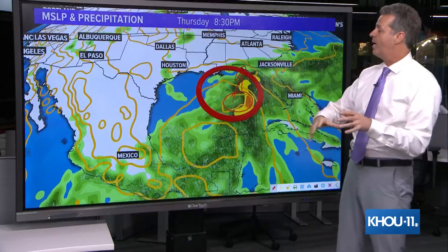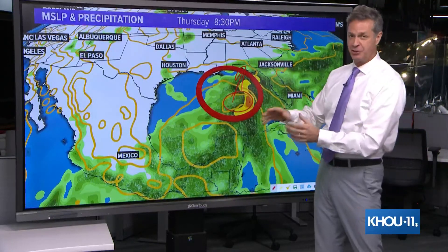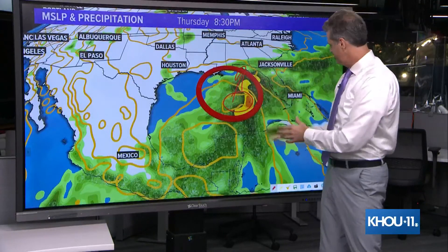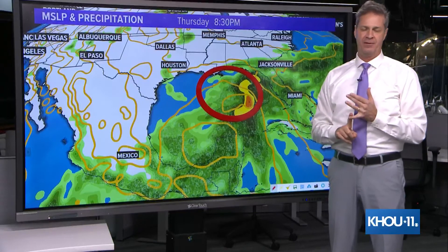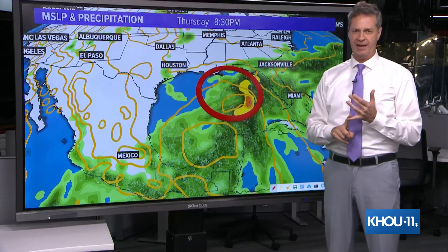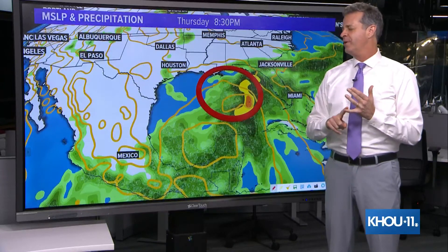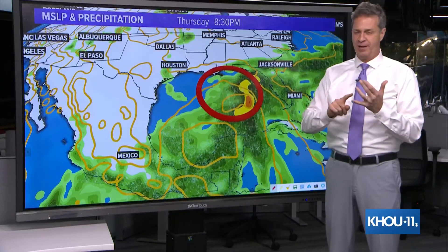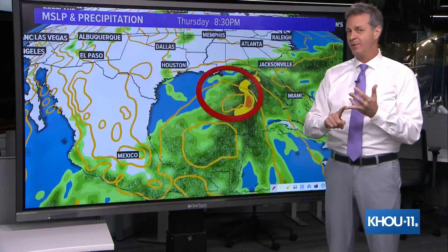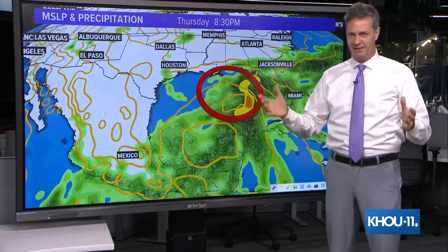That's one of the big reasons why this forecast model — this is the American model, the GFS — has the solution that it does. But it's not set in stone. These systems that are being forecasted by computer models before they even form are extraordinarily difficult to forecast. They don't exist yet. Forecasting intensity or track, or even if they're going to form at all, is tricky. That's why we have to deal in percentages.